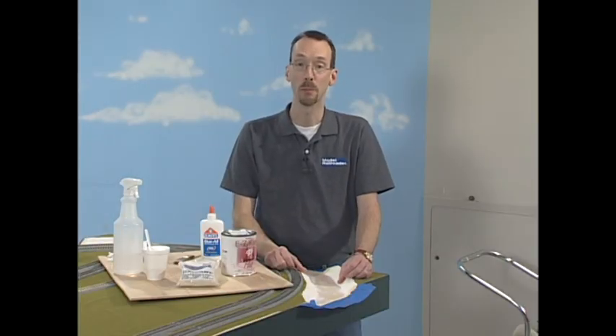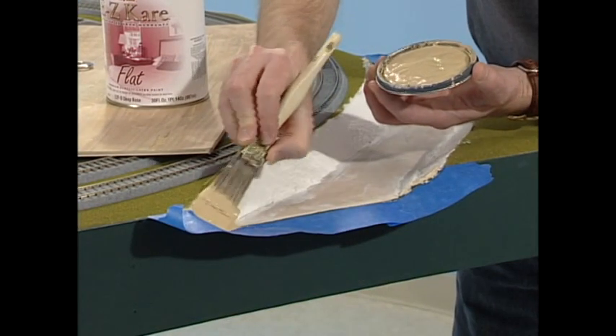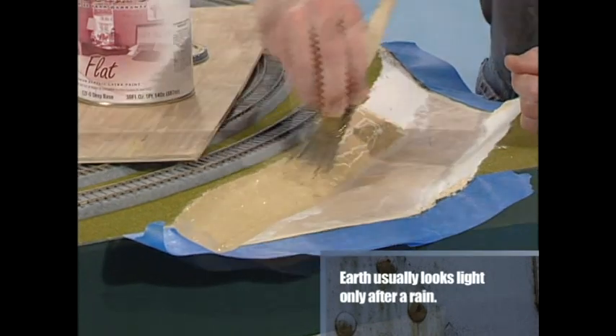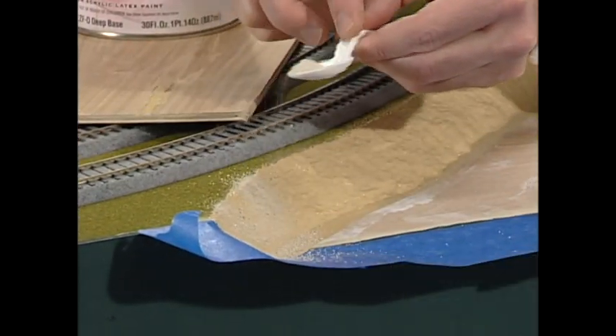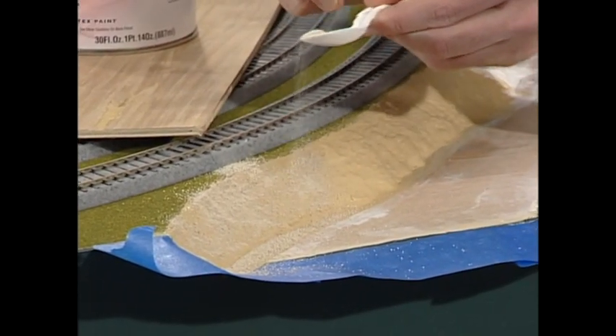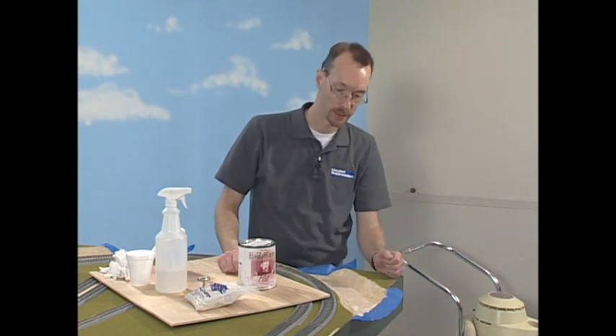Painting the riverbanks is going to be a multiple step process. We'll start by putting our latex scenery color on — a nice tan — then add some Elmer's glue or any white glue, and use a paint brush to mix the two. Then we're going to take some limestone ballast — a fine grit ballast made by Highball Products, or even just fine silica sand from any hardware store. After getting our sandy ballast into the paint and glue mix on the sides of the riverbank, we have to do one last step. The glue and paint will hold the ballast okay, but we really want to set it.